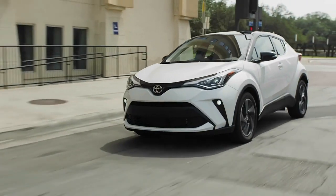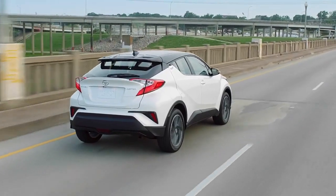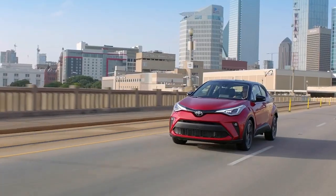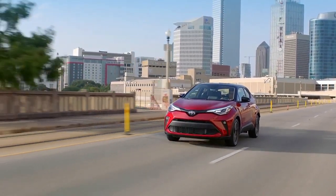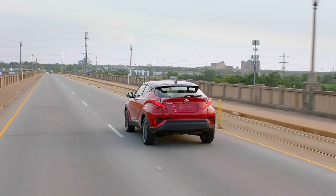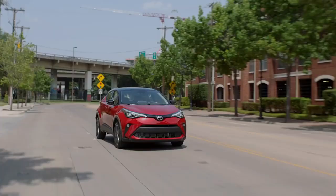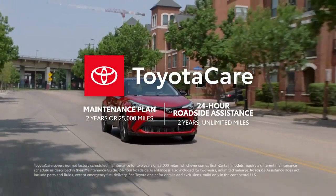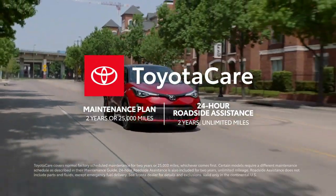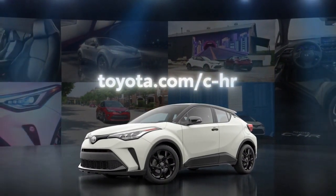All in all, the 2021 C-HR packs a ton of utility and attitude into a compact package. With its expressive styling inside and out, plenty of modern convenience features, and an all-new Nightshade Edition, this one-of-a-kind crossover continues to forge its own path. Plus, C-HR's great value story is taken even further with ownership perks like the two-year ToyotaCare no-cost maintenance plan with roadside assistance. Visit toyota.com/C-HR to learn more.